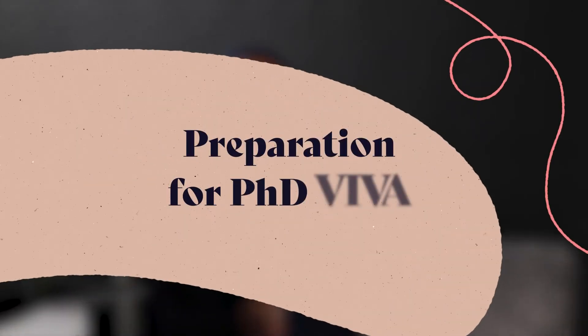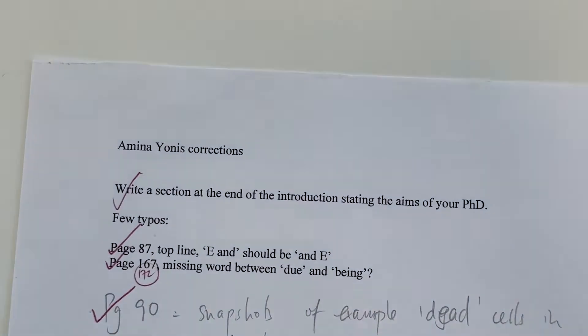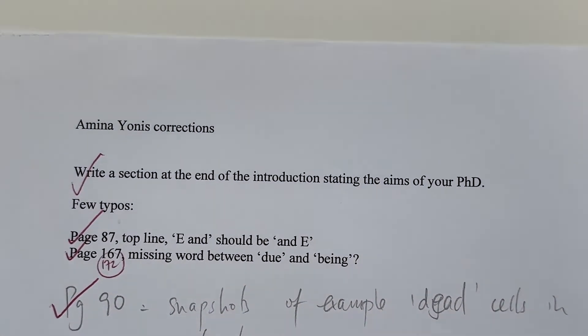Hey everyone and welcome back to my channel. In today's video I'm going to be debunking the scariness of a PhD viva and going through exactly how you want to prepare for your PhD viva examination. I finished my PhD at University College London in the Department of Cell and Developmental Biology and I was fortunate enough to have no corrections — just one spelling mistake — and my examiners absolutely loved everything I spoke about during the viva examination.